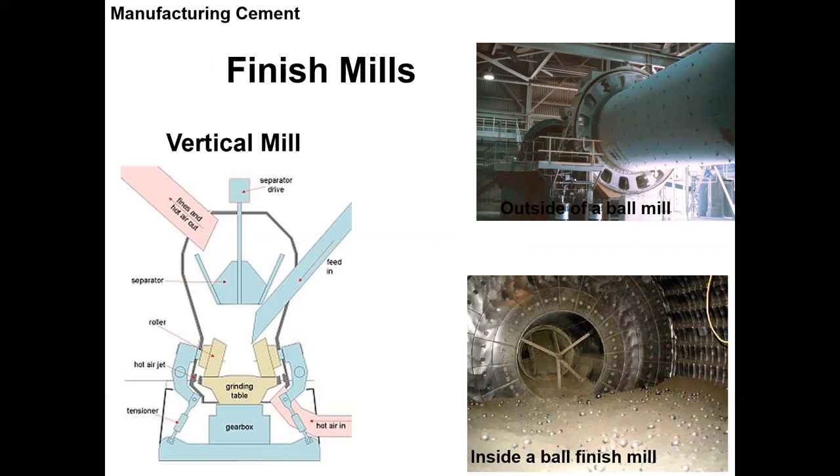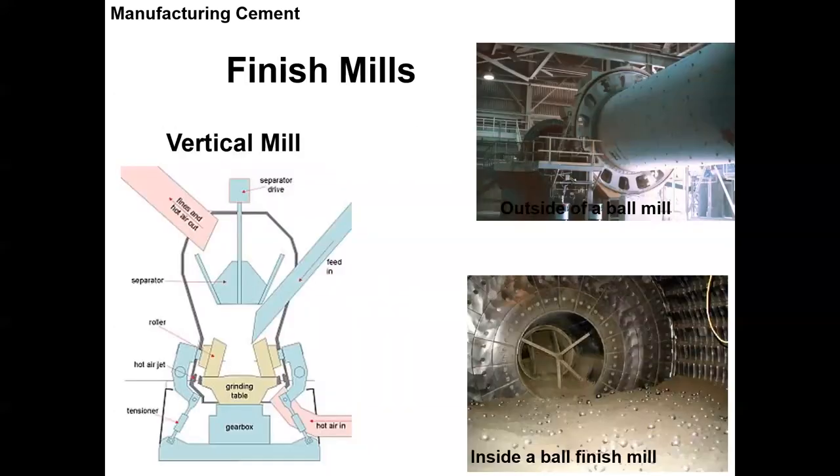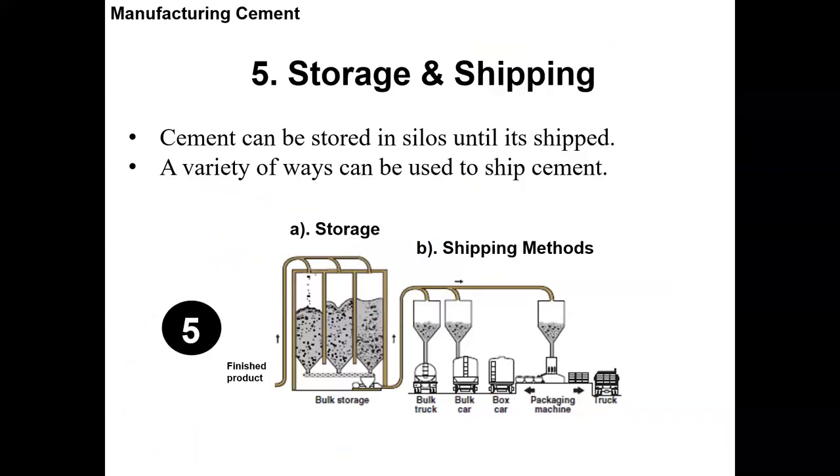There's kind of a battle between which to use — ball mills or vertical mills. Sometimes vertical mills are so effective they speed up the cement too much where you can't meet the spec. The Merry Mill plant I helped work on went with a ball mill and a finish mill because they make different types of cement, so it was the better fit.